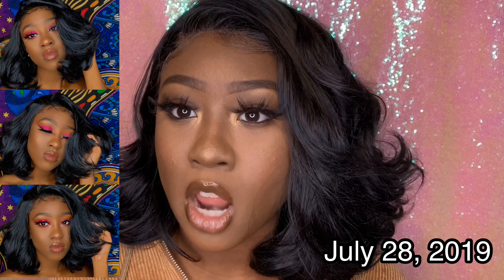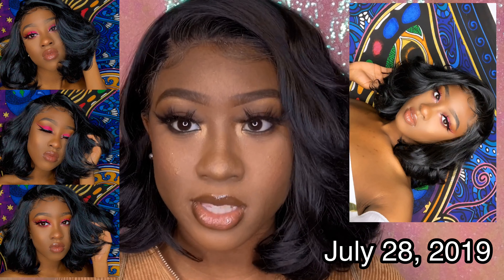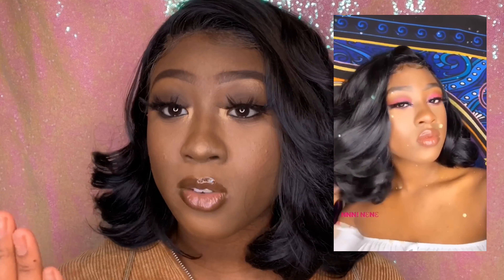I stopped wearing the hair for a while, up until summertime. In the summer I wore it for my Megan Estalia makeup look, which I recorded. At that point the hair had lost a lot of its curls. I wore it the first time I got it, again to that event, and the day after the event — so three times. By the fourth wear it started to lose its curls, but it still had some flow to it.